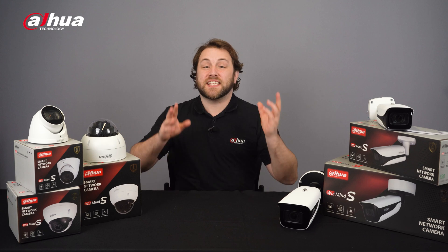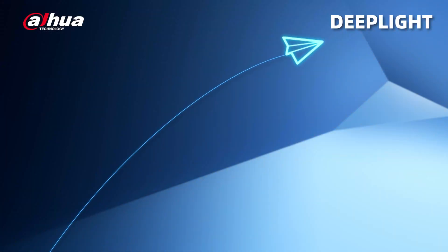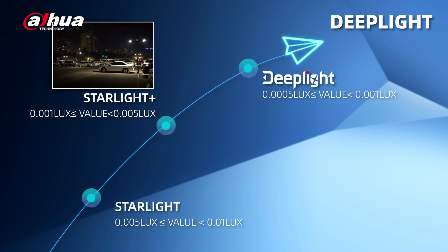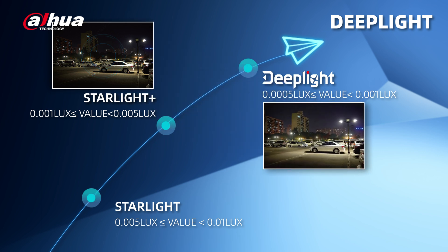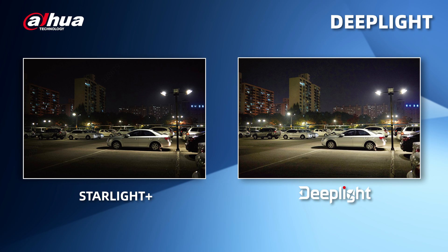The IPC WisMind S-Series has better low-light image effects with DeepLight. Here, we compare Starlight, Starlight Plus, and DeepLight and their Lux values. DeepLight cameras can use a deep learning algorithm to process images, effectively reducing noise and achieving better images in low-light settings.